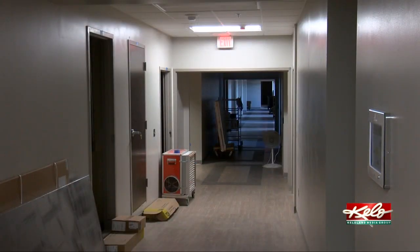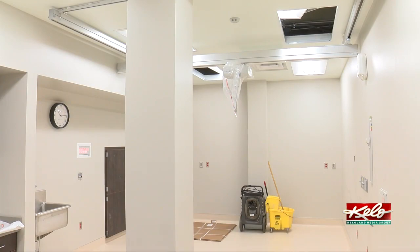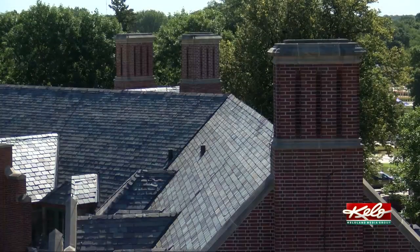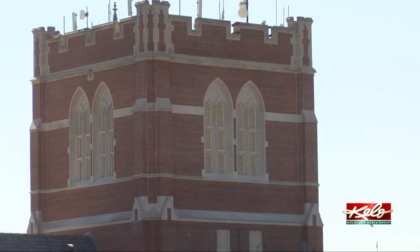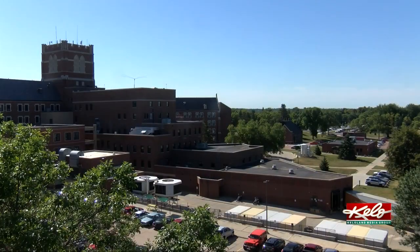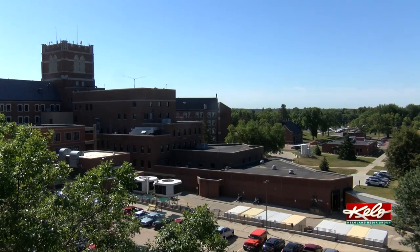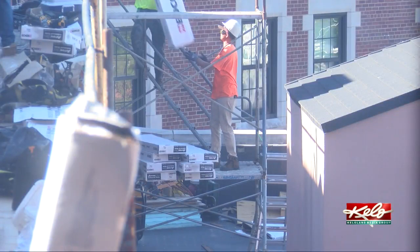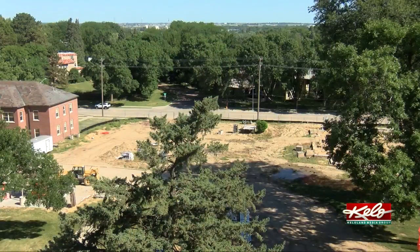The 5th floor is also being renovated to create more space for minor surgery suites and offices. Veterans' mental health care, an important aspect of services here in 2020, is also getting a new facility. Currently the mental health staff don't have the space they adequately need, and this is going to be a 15,000 square foot brand new outpatient building for outpatient mental health patients.